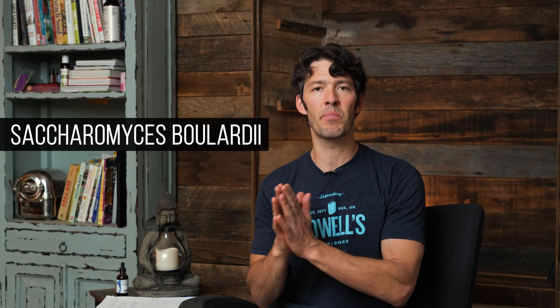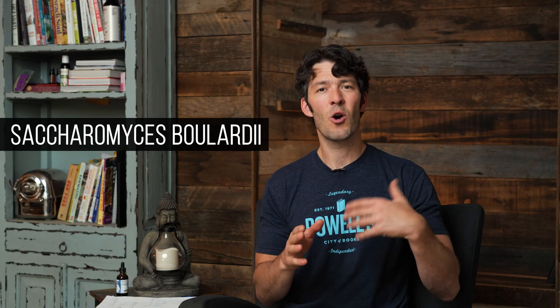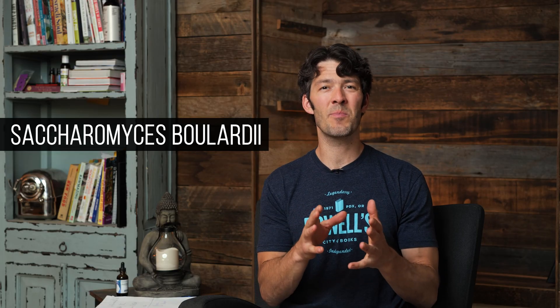Hey friends, welcome back. In today's video we're going to talk about one of the most studied probiotics in the world. It's actually a probiotic yeast known as Saccharomyces boulardii. It was first studied and isolated by a researcher in France over 30 years ago, and since then there's been some 65 studies on this particular probiotic yeast.